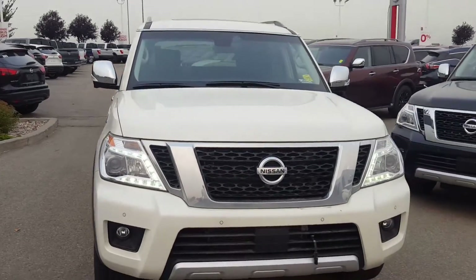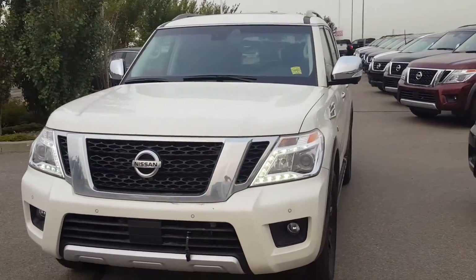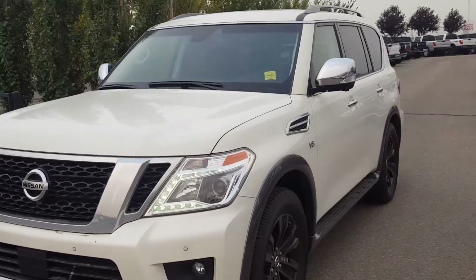Thank you for watching. Let me know what you think — if you're interested, please give me a call or come down to the dealership for a test drive. Thank you, have a great day, bye.